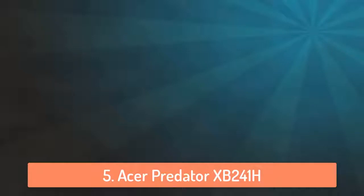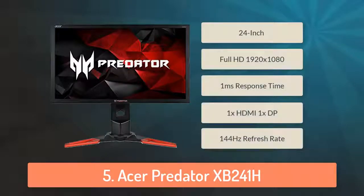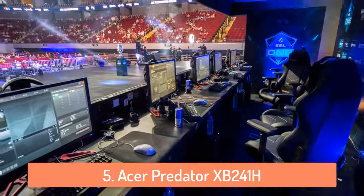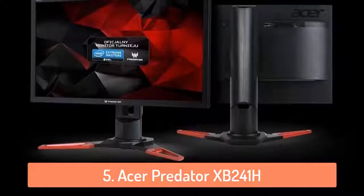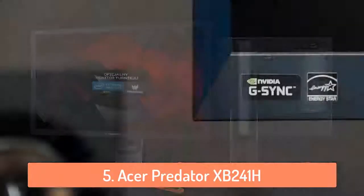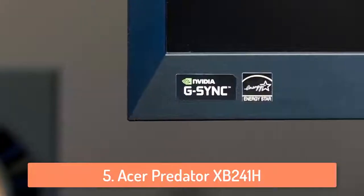At number 5 we have the Acer Predator XB241H. The Acer Predator XB241H is one of the best gaming monitors in the world and Acer is known to produce great gaming monitors. It is a 24 inch full HD widescreen monitor with a 1920x1080 resolution. It has a stunning 1ms response time and 144hz refresh rate. These stats make this monitor a perfect choice for gaming. It has one HDMI and one DisplayPort so you can connect it to your computer without a problem.